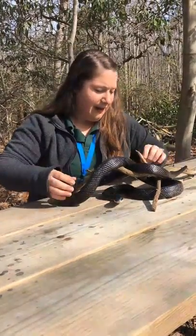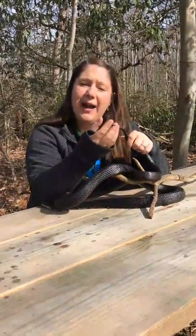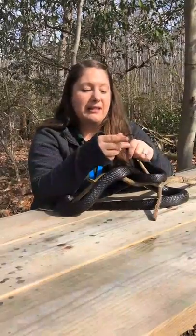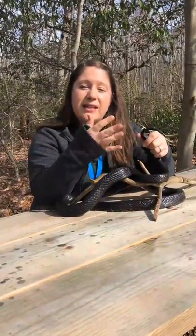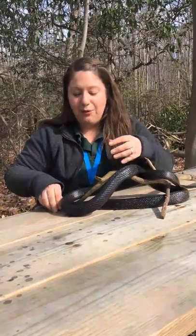Another neat thing they'll do is use their tail to mimic a rattlesnake, which we do have in Western Maryland. They'll shake their tail in the leaves to kind of warn you to get back. Even though they're not rattlesnakes, they do use that noise as a warning.